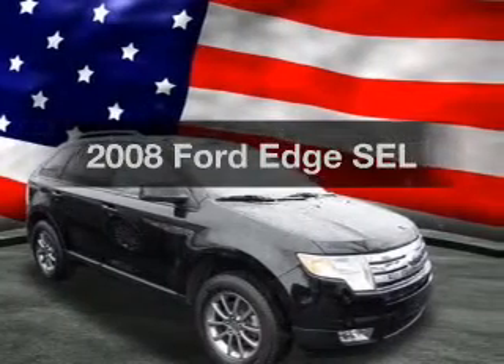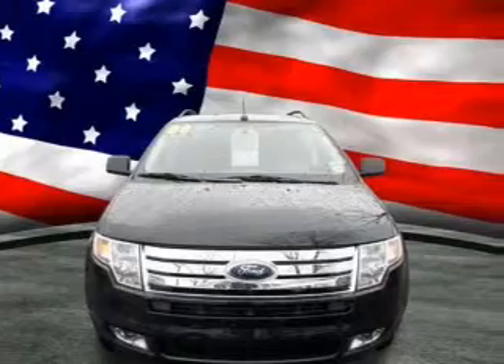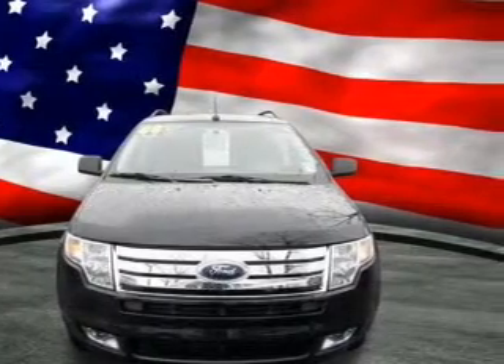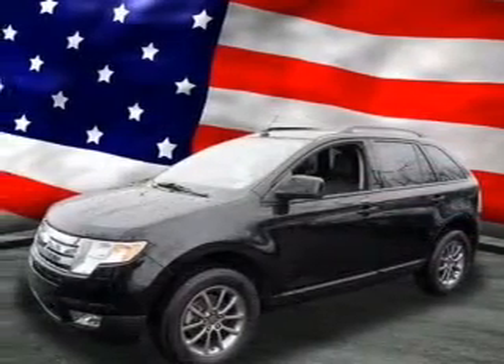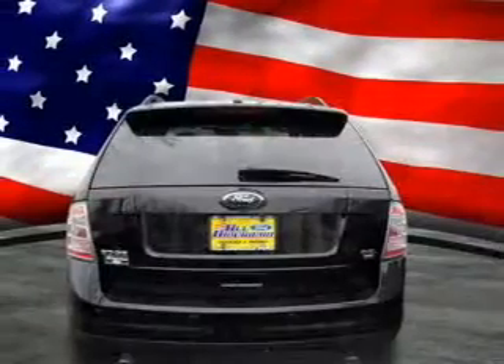Check out this 2008 Ford Edge. If you're looking for a first-rate auto, this one could be yours today. With a solid six-cylinder engine connected to a smooth-shifting six-speed automatic transmission, the anti-lock braking system will help deliver you safely to your destination.